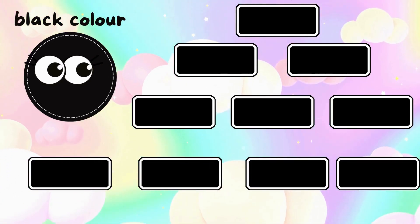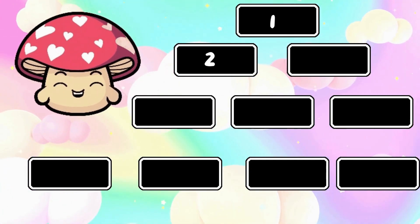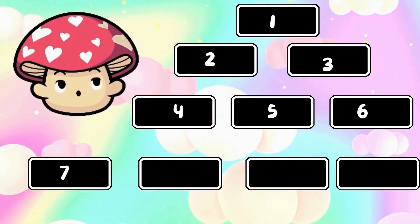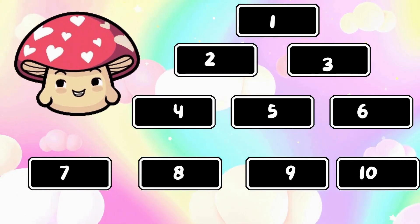Black color. Kids, let's count black blocks with me. One, two, three, four, five, six, seven, eight, nine, ten. There are ten black blocks.